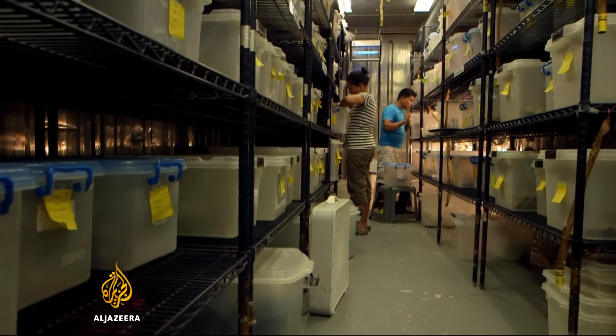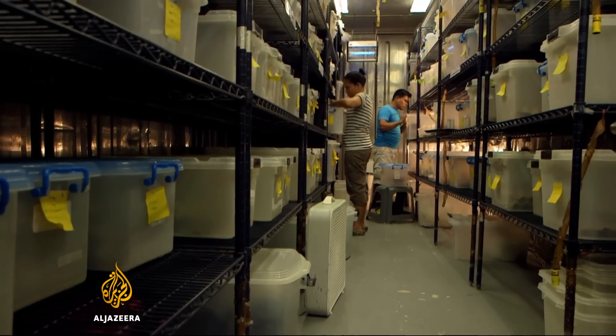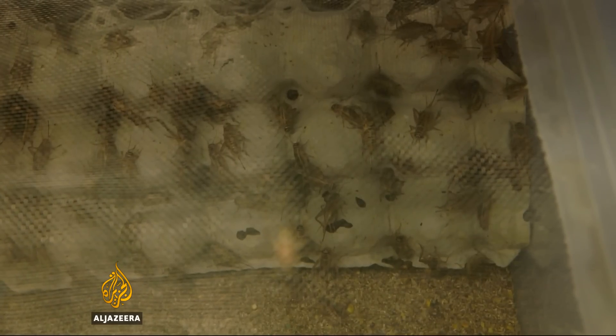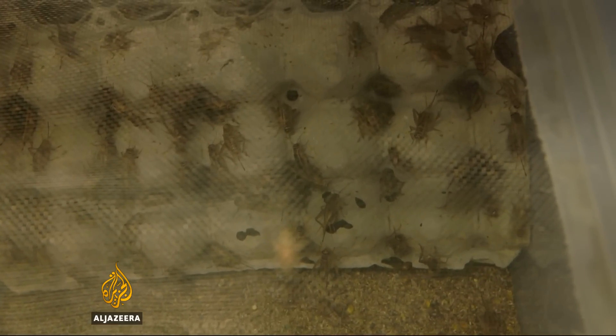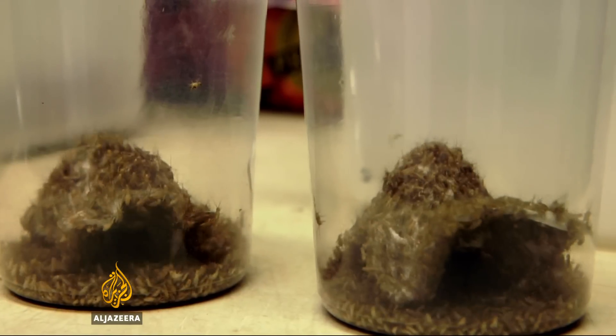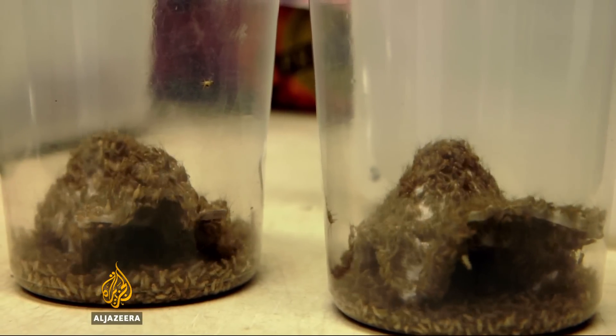Building a lab in Central America brought new challenges. Without stores to buy food for the frogs, researchers have to raise the insects themselves. Maintaining precise temperatures and humidity is essential, giving amphibians the nutrients they need to thrive.